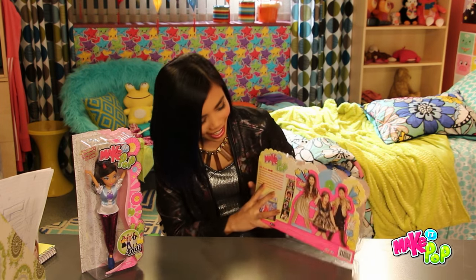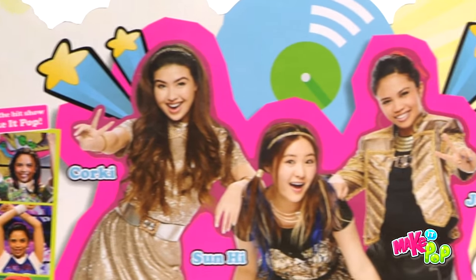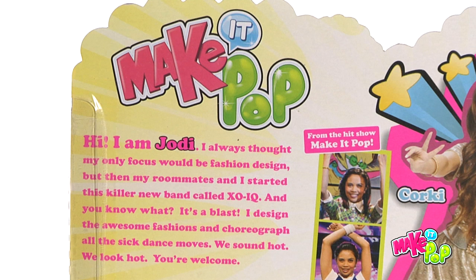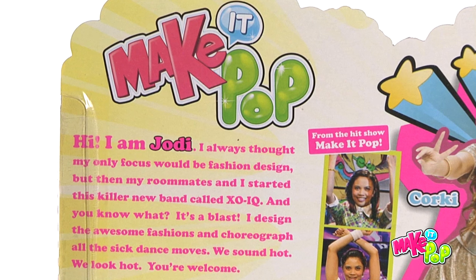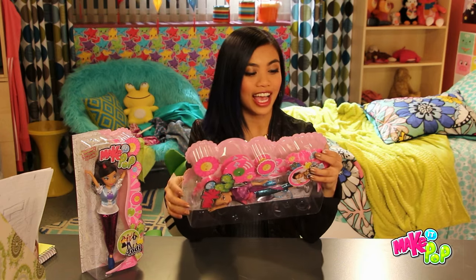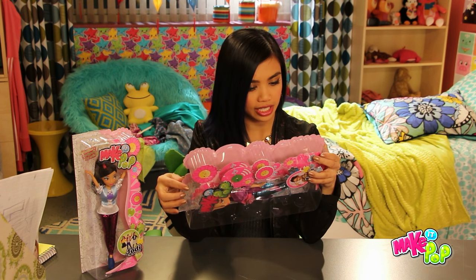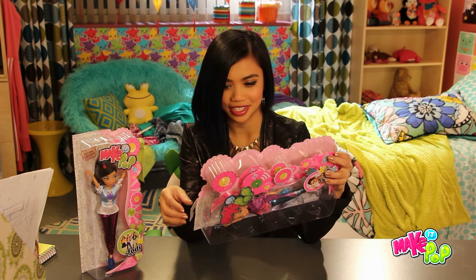And in the back, look — there's Erica, there's Megan, there's me. Or Corki, Sunhee, and Jodi. It says: Hi, I am Jodi. I always thought my only focus would be fashion design, but then my roommates and I started this killer new band called — that's awesome, people in the house — it's XOIQ! And you know what? It's a blast. I designed the awesome fashions and choreographed all the sick dance moves. We sound hot, we look hot, you're welcome. That's such a Jodi thing to say.